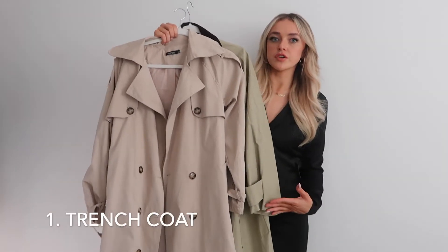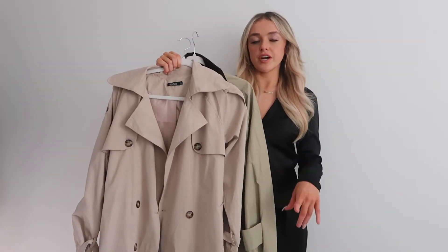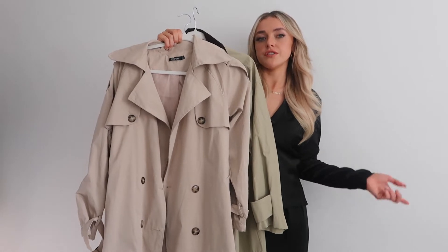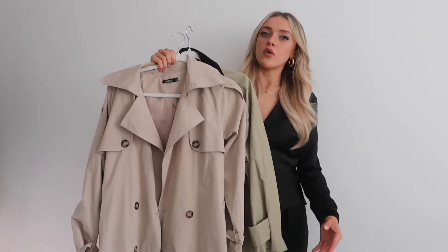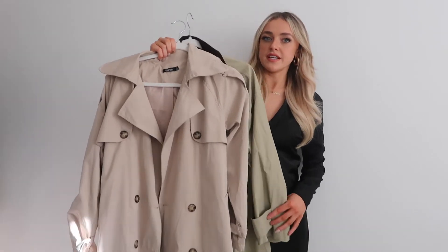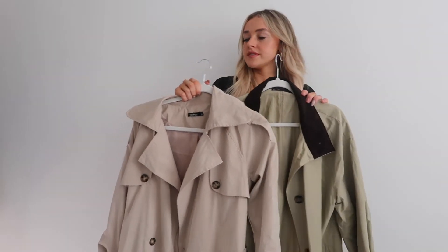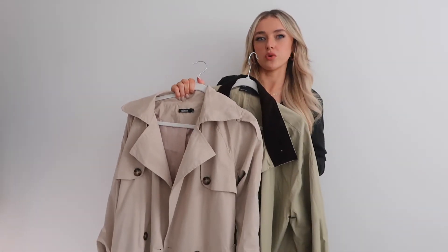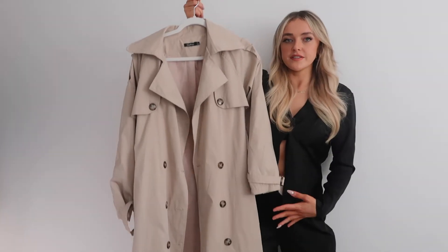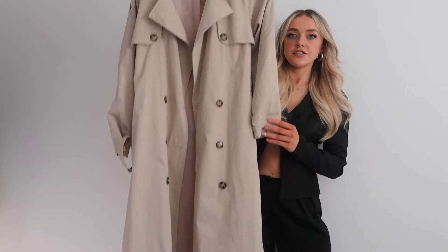We're starting with trench coats. I'll show them first, tell you where they're from, then put them on for a try-on in the mirror. Trench coats are great for autumn and winter because you can wear a hoodie or knit jumper inside, and going into spring you can pair them with a t-shirt and trousers. I have beige ones and also a green leather one, but I get the most wear out of the beige. This one is from Boohoo in a size eight.